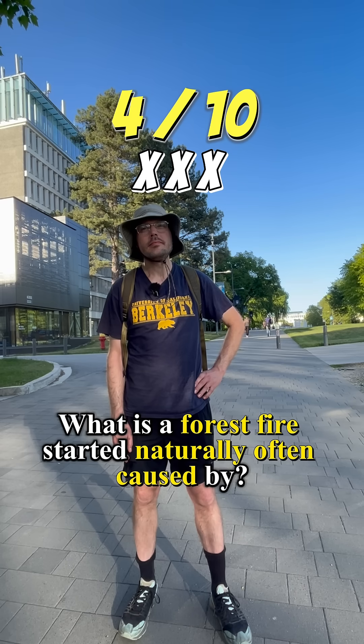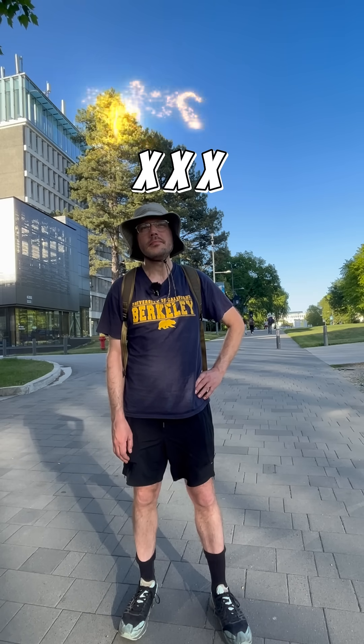What is a forest fire started naturally often caused by? Lightning. Yes, sir. Five.